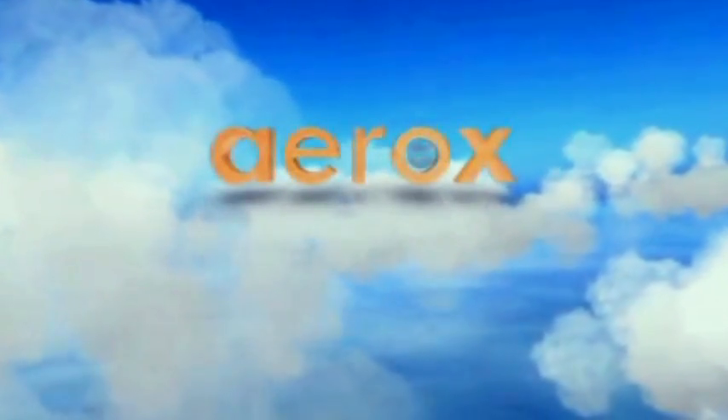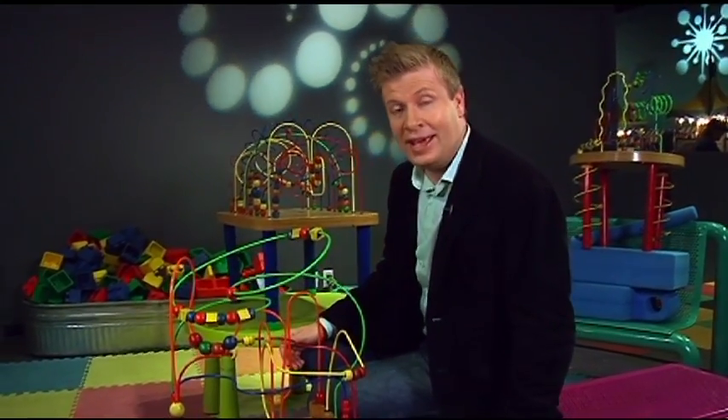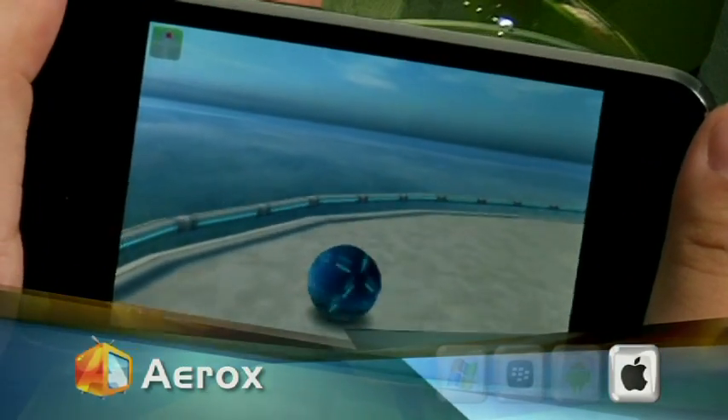Let's put Erex under the microscope first. It asks that age-old question: what would life be like to live as a marble? No one's seriously going to ask you that question anytime soon, but it is still kind of fun when you think about it. And the premise does lead to a seriously fun physics puzzle game.